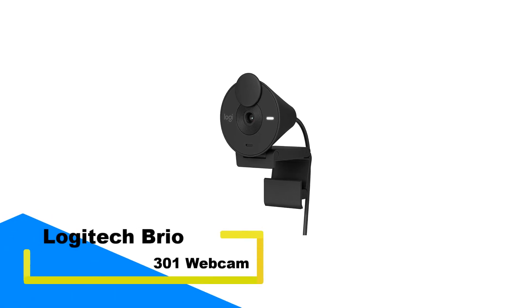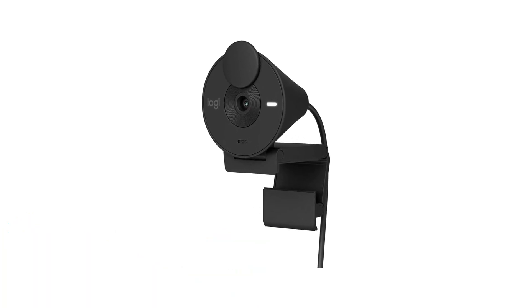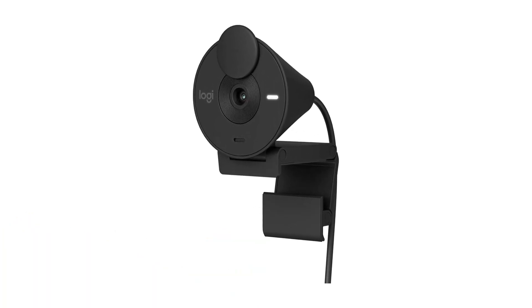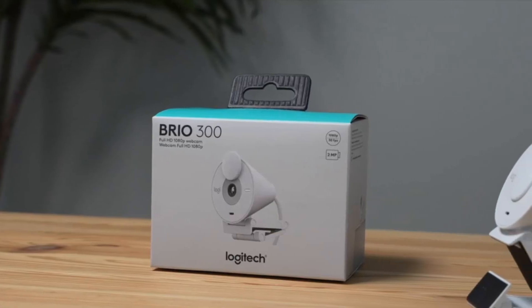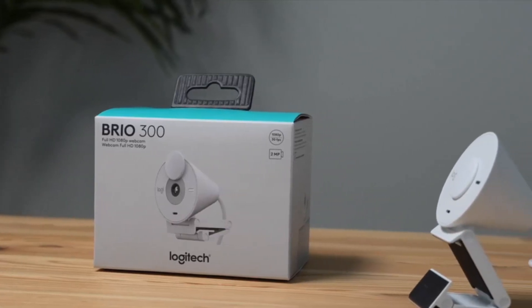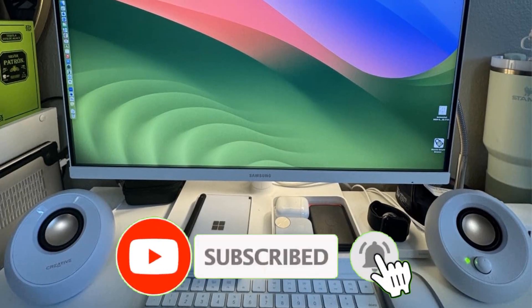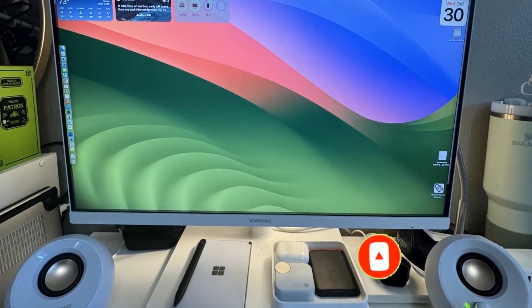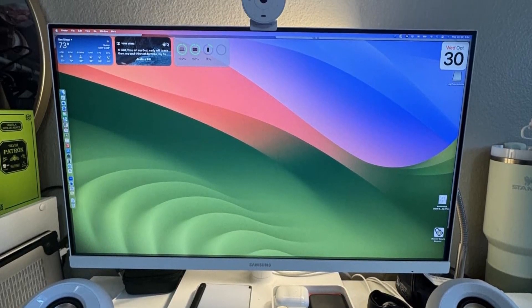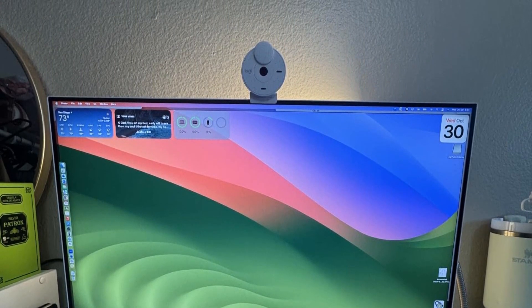Number 1: Logitech Brio 301 Webcam. Elevate your video conferencing experience with a webcam designed to help you present your best self. Offering Full HD 1080p resolution, this device ensures your image appears natural and sharp. Its advanced auto-light correction, powered by RightLight 2.5 technology, adapts to poor lighting conditions so you're always seen clearly, even in dim environments.